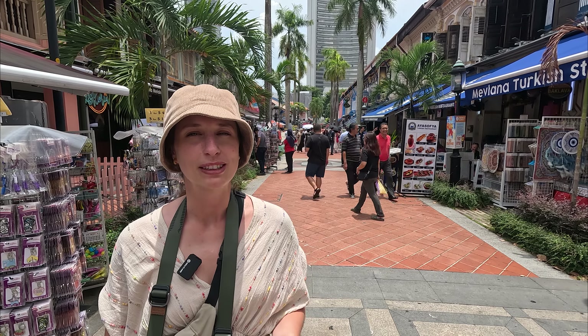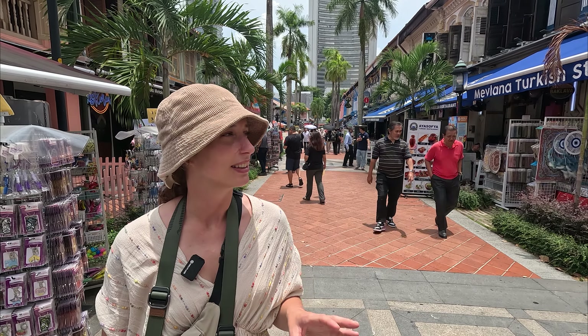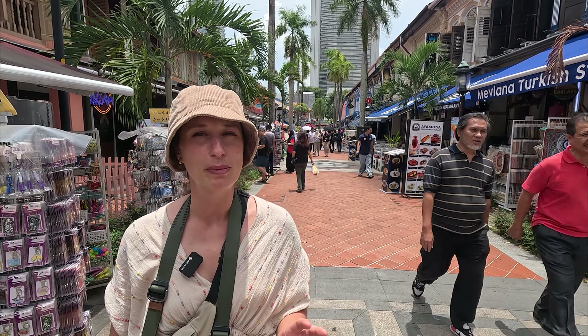We're just walking around the Kampong Glam area and it's really colourful and vibrant. It's a really good place for shopping and there are lots of nice restaurants. This area feels so different in contrast to Little India — it's got a completely different feel and it's very beautiful everywhere you look.